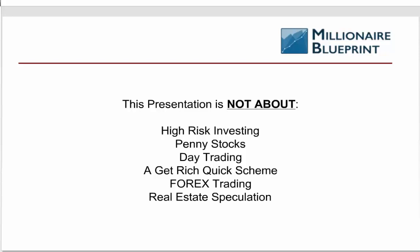I will be clear that our presentation is not about high-risk investing. We do not deal in penny stocks. We are not day traders. This is not a get-rich-quick scheme. This is not forex trading or real estate speculation. I am focused on the stock market — investing in stocks — in a slightly different way, with a slightly different approach.